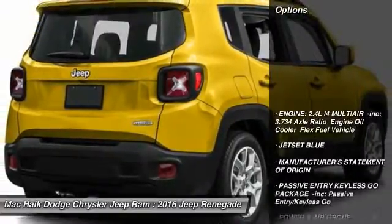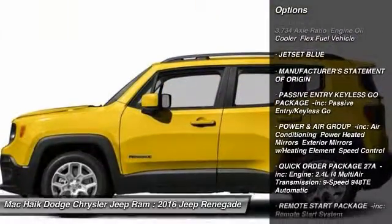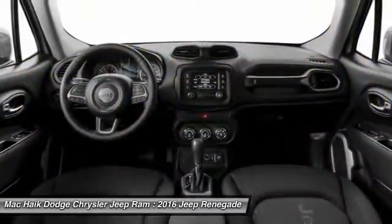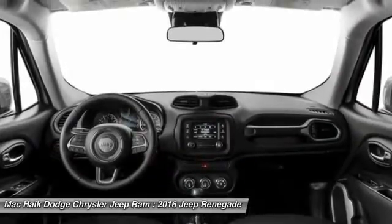Here are some of this vehicle's great options: stability control, traction control, keyless entry, anti-lock braking system, steering wheel audio controls, adjustable steering wheel, driver airbag, power steering, four-wheel disc brakes, and floor mats. Come take a test drive today.